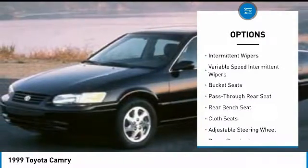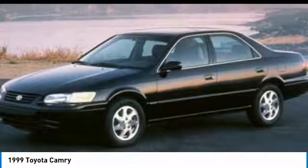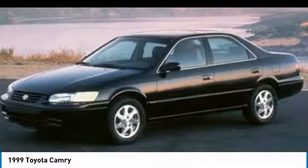Rear defrost, FWD, child safety locks, passenger airbag, and power door locks. A vehicle like this doesn't come along every day — come in and get it before someone else does.